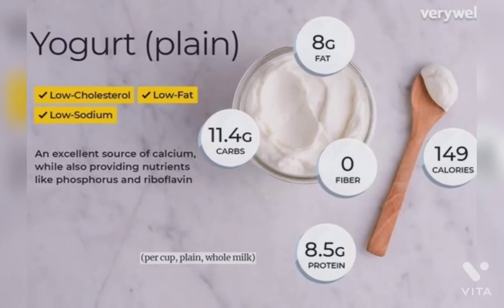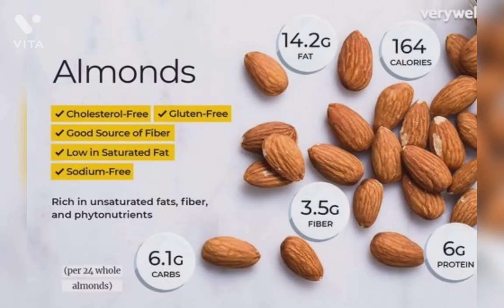Seventh is yogurt. Yogurt is rich in vitamin D, which regulates the immune system. Eighth is almond. For preventing cold, vitamin E is used due to its antioxidant role in increasing immunity. Vitamin E is a fat-soluble vitamin, meaning the presence of fat is necessary to absorb it properly. Nuts like almonds have both vitamin E and fat, so they are ideal for vitamin E.